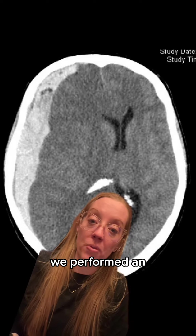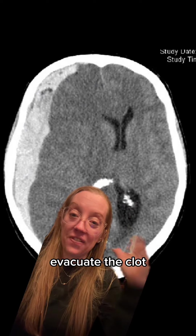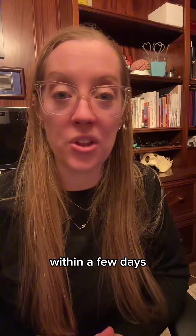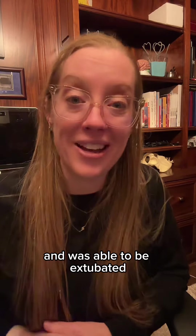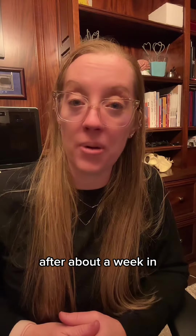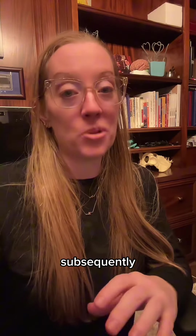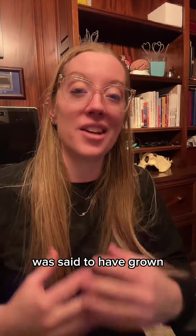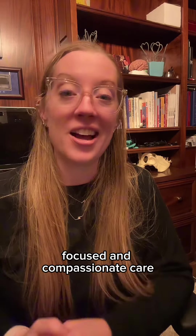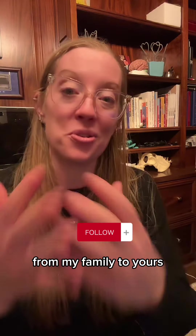In our patient's case, we performed an emergent craniotomy where we were able to remove his skull, evacuate the clot, and then replace the skull back in place. After his surgery, within a few days he was awake and was able to be extubated, and he was subsequently discharged after about a week in the hospital. He went on to make a complete full recovery, returned to Whoville, and his small heart was said to have grown three times that day. Another case of patient-focused and compassionate care. Stay tuned next week for another case, and Merry Christmas from my family to yours.